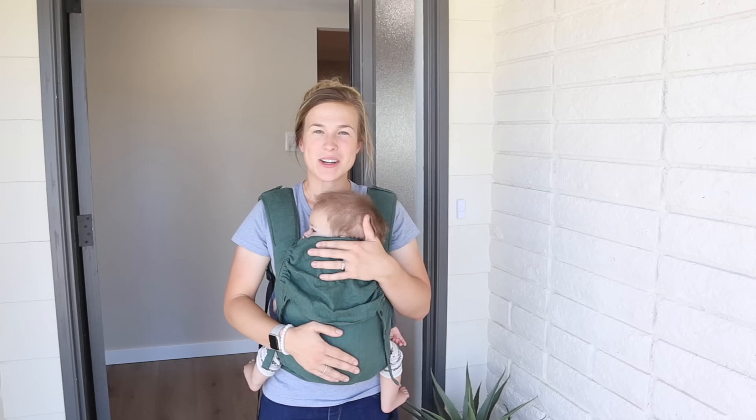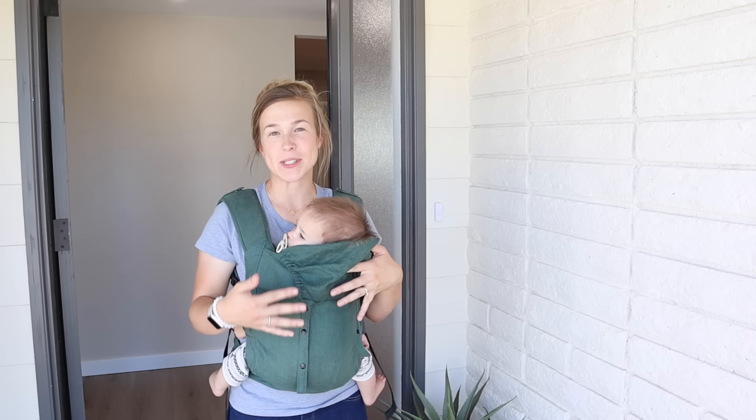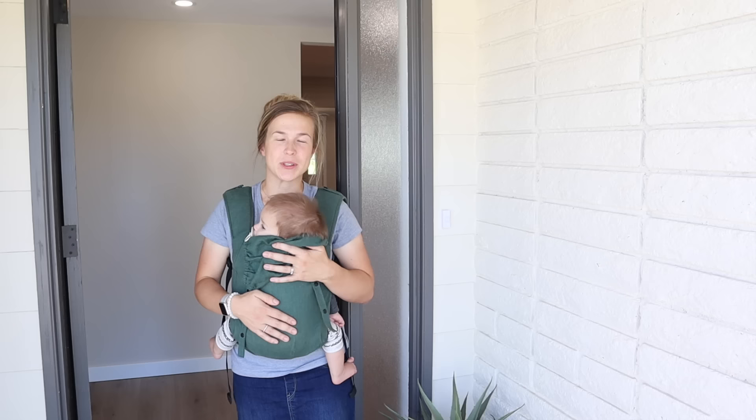Hello everyone and welcome to the final house tour here at the Little Brick House. This is also the 20th and final episode in this renovation series. I had to put Levi in the carrier for this house tour because in the first house tour he was in this carrier as a little one-month-old baby, so I had to put him back in the carrier for this final house tour.